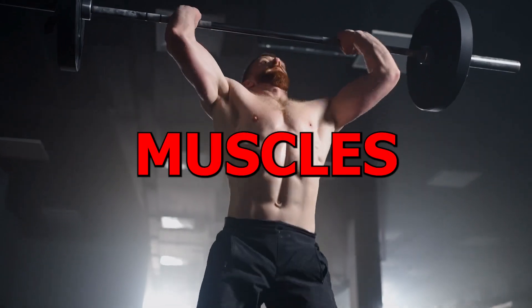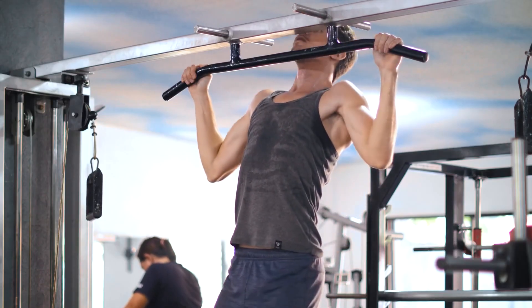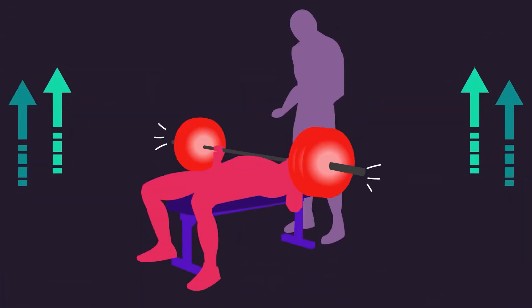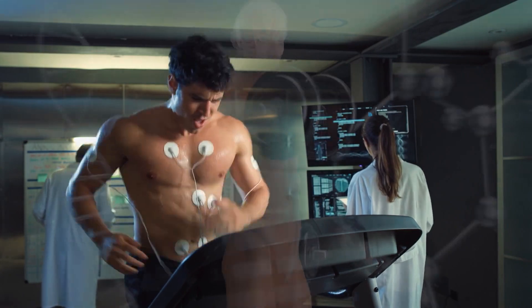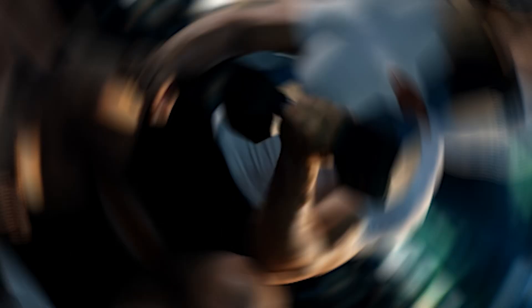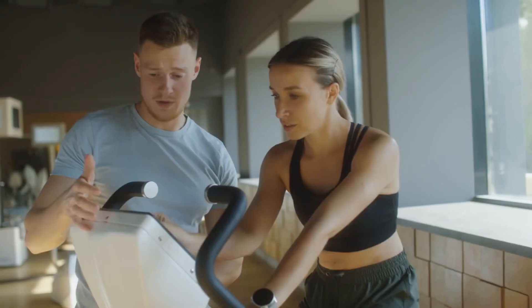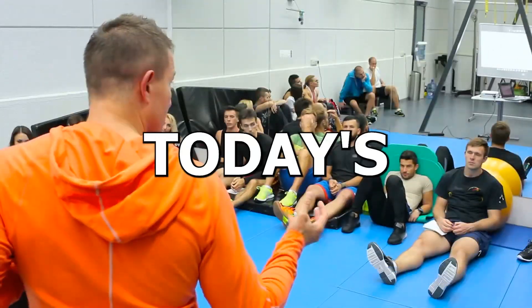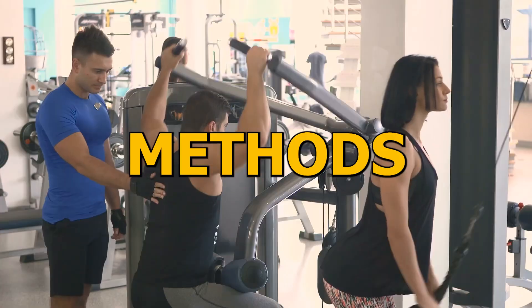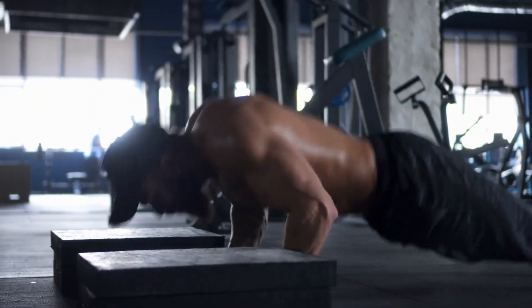This video is made for beginner to intermediate gym users. All systems function, yet none endure indefinitely. Those familiar with this philosophy know that variation is good — just like varying exercises, rep counts, rest intervals, training divisions, and even the tempo of repetitions. In today's video, we will talk about various repetition techniques that hold the potential to transform your workouts, yielding superior results.